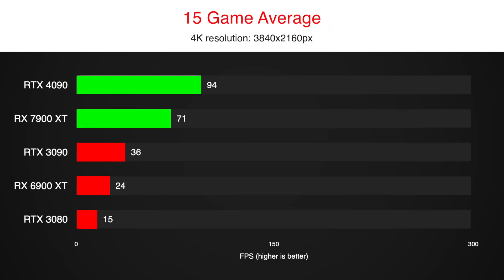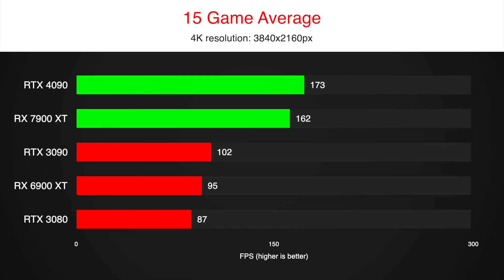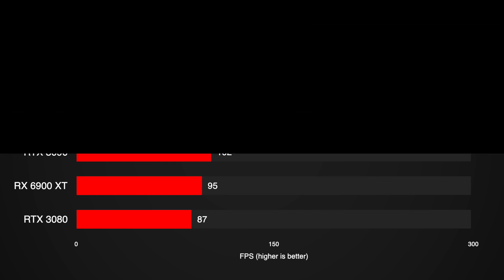Now, about performance: the RTX 4090 should be getting a very nice gaming performance increase — between 60 and 80% compared to the 3090. It will be enough to compete with AMD's next-gen GPUs.